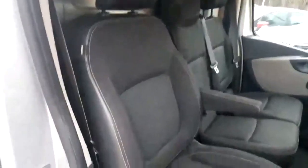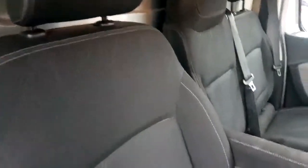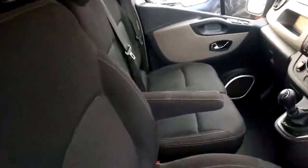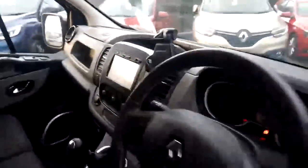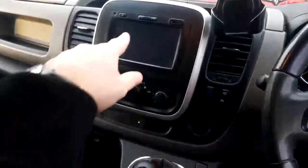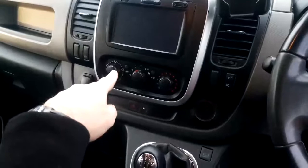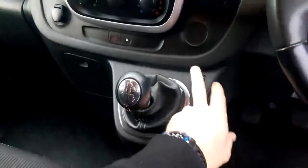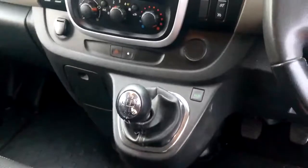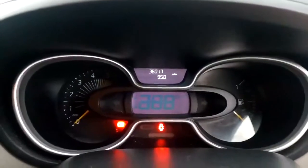Looking at the seats here, no rips or tears — all in nice condition. And then if we look at the dash here, we've got a sat nav and air conditioning. Being one of the later ones as well, we've got an eco button here so you can make the van go slightly slower but more economical. There's the mileage: 36,000.